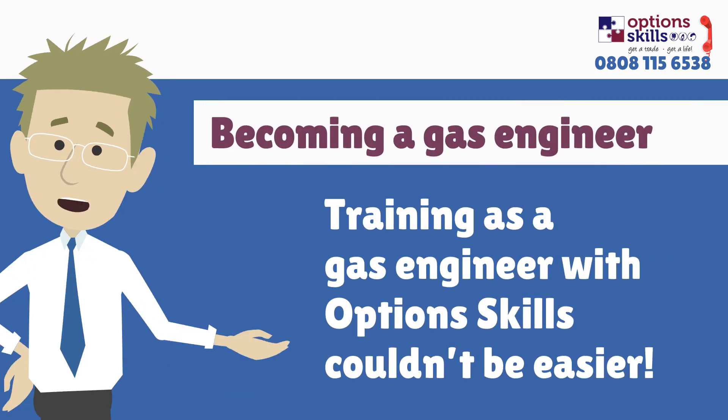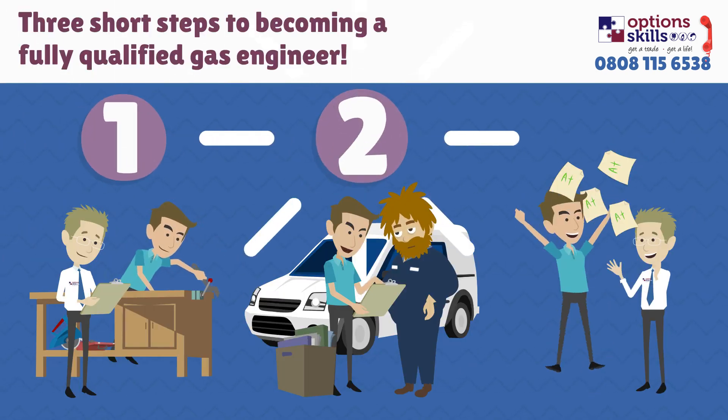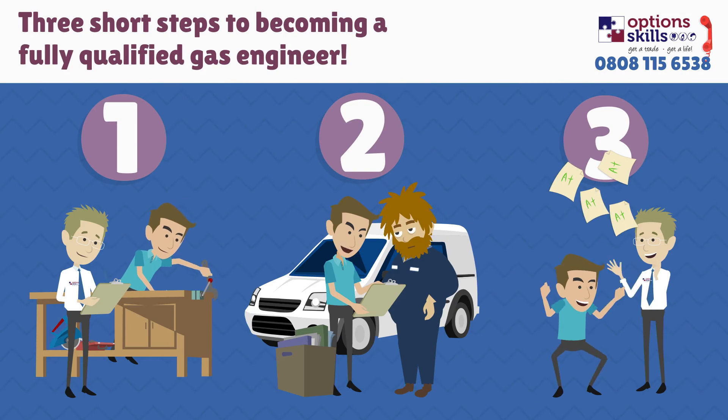Training as a gas engineer with Options Skills couldn't be easier. We provide an accredited 3-step training program that will help you get qualified and working in the shortest time possible.